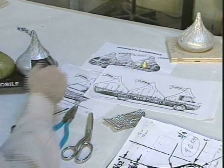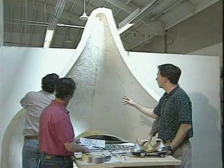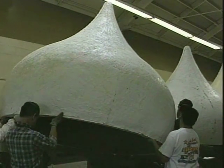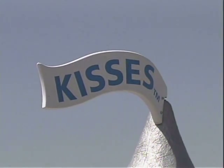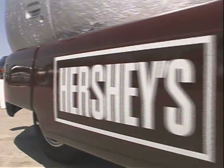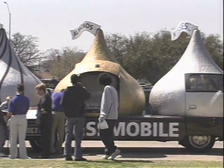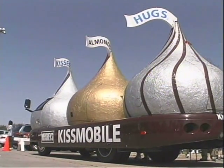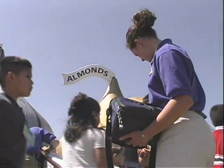Made by Prototype Source, the Kissmobile weighs in at about 14,000 pounds, with each of three fiberglass Kiss shapes measuring up to 7½ feet tall with 4-foot-long plumes. It's 25½ feet long and 8 feet wide, and can hold about 230,000 Hershey's Hugs and Kisses in its rear compartment. Those Hugs and Kisses are given out to hungry chocolate lovers all over the country.